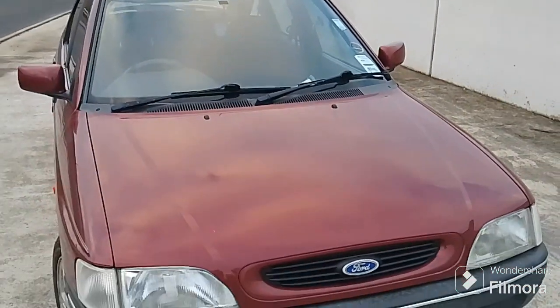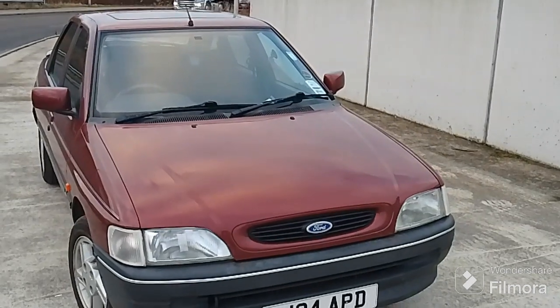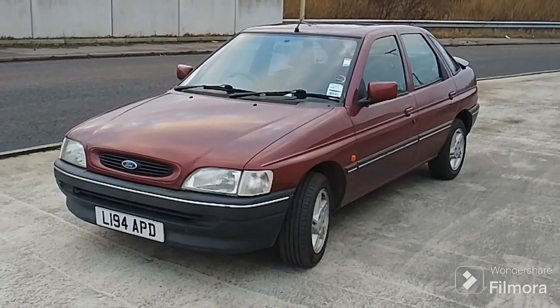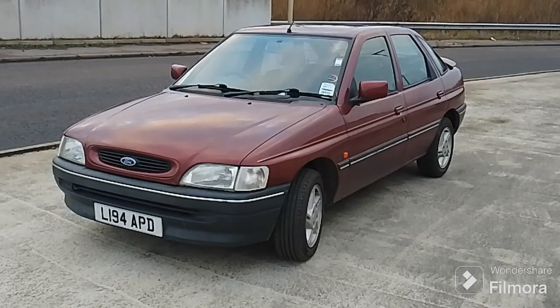We've also replaced the back wiper and changed the blades on the windscreen for some aero-style blades. I know Hubnut won't like that but I do actually quite prefer the aeroblades. The car has covered 18,500 miles since 1994.